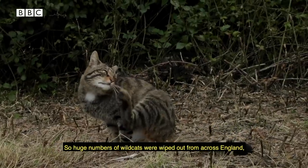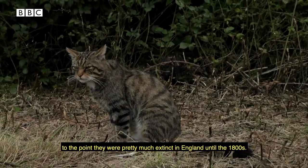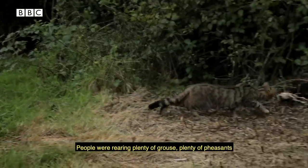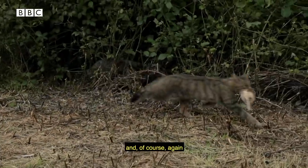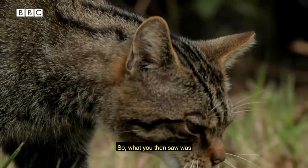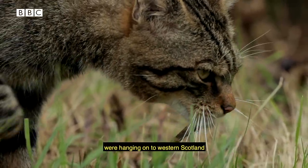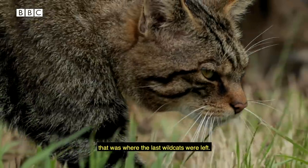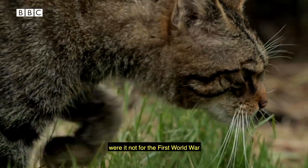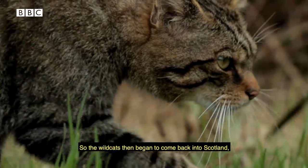Huge numbers of wildcats were wiped out across England to the point they were pretty much extinct by the 1800s. By that time, game shooting estates were starting up — people rearing grouse and pheasants — and wildcats were destroyed along with a lot of other predatory mammals. What was left of the wildcats were hanging on in Western Scotland. They probably would have gone extinct too were it not for the First World War, which ironically meant the gamekeepers went to the front lines and didn't come back — so the wildcats then began to come back into Scotland.